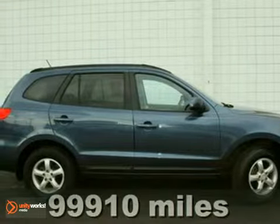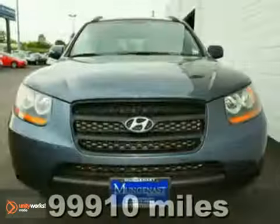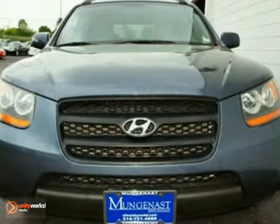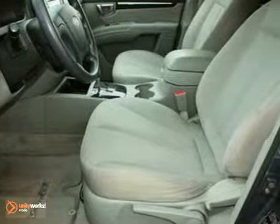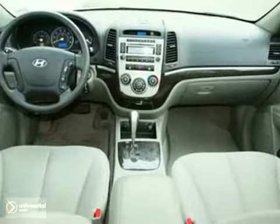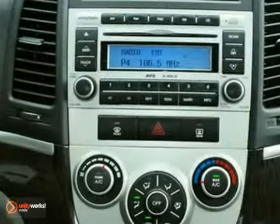It's a 2008 Hyundai Santa Fe. It comes standard with child safety locks, front seat whiplash protection, four-wheel anti-lock brakes, traction control, front seat side airbags, front and rear stabilizer bars, and driver and passenger front airbags.